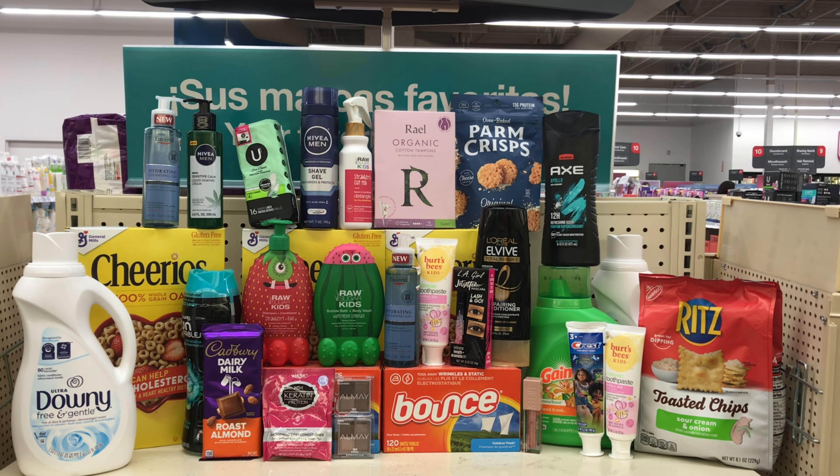L'Oreal Elvive is on sale for two for $9, and when you buy two you get $3 back — limit of one. Pick up one shampoo and one conditioner, or however you want it; the total will be $9. Everybody's supposed to receive a $3 digital coupon today that will bring it down to $6, and you get $3 back, making both items $3, or $1.50 each.